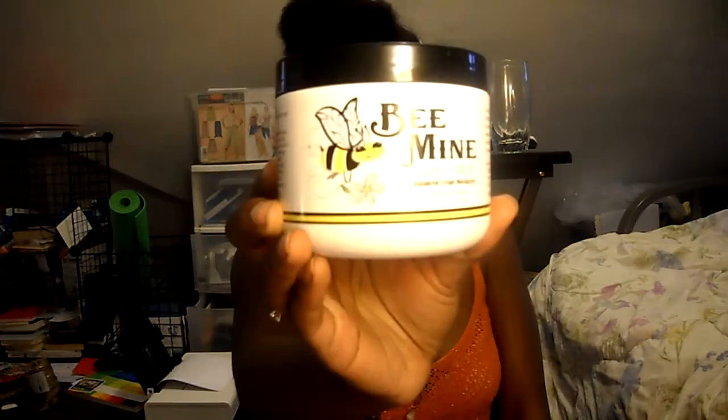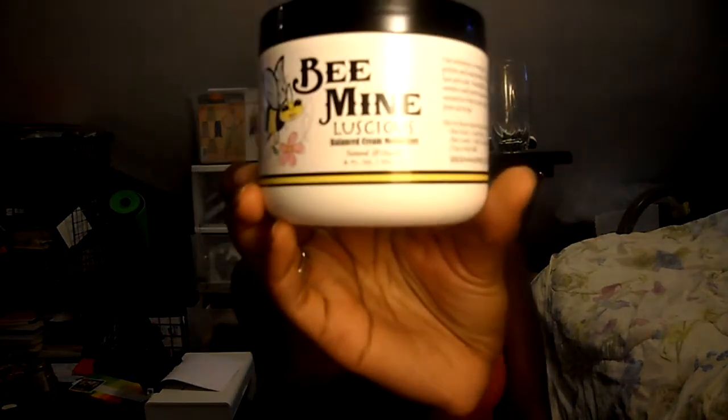On to hair-related things — I am trying a new product and so far I'm liking it. It's the Be Mine Luscious Balanced Cream Moisturizer. It is a cream moisturizer — like a light yellow color, a light kind of whipped cream texture. It works really well for my hair so far, and it smells lemony. I love the way it smells. It kind of lingers in your hair so you walk by somebody and they're like, 'Ooh, what's going on with that?' — in a good way.